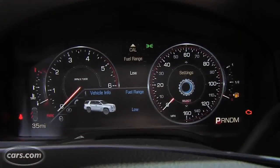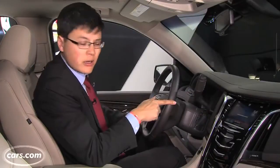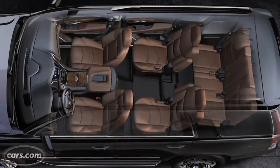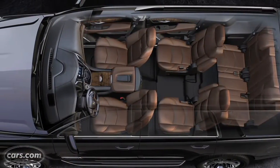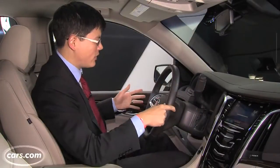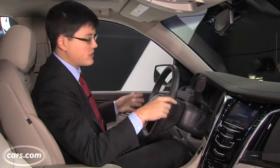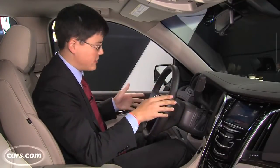There is a 12.3-inch display in place of regular gauges. Cadillac says the front seats have an additional 4 inches of legroom and 2 inches of headroom, so there should be plenty of room up front. I'm about 6 feet tall, and with the seat all the way back I could still use a little more space.